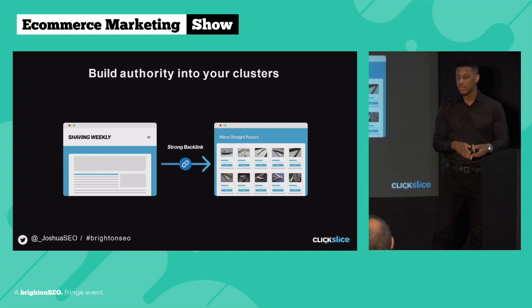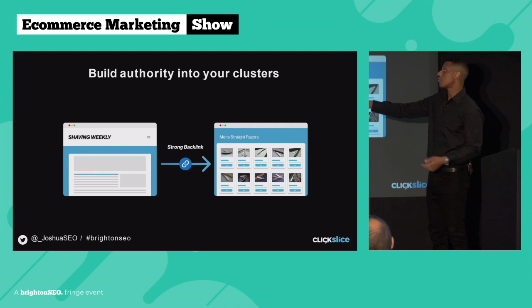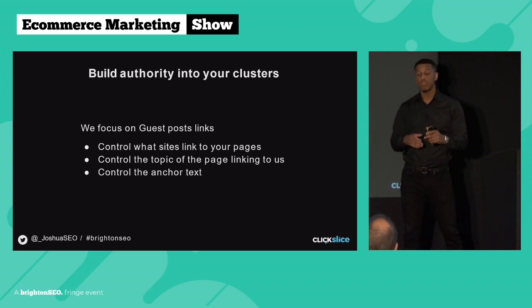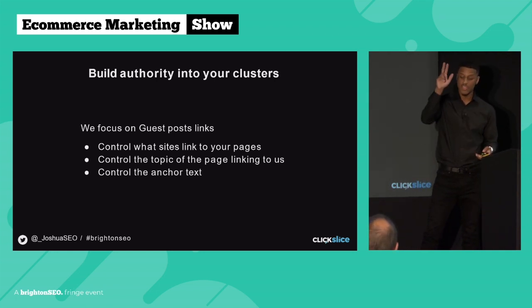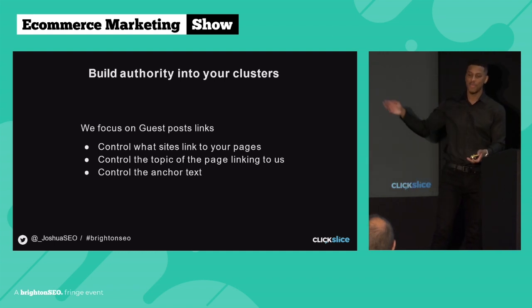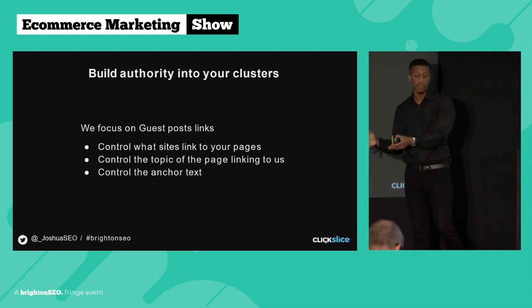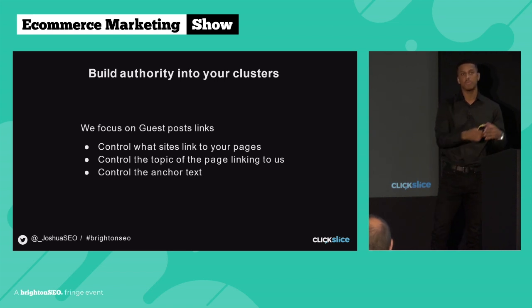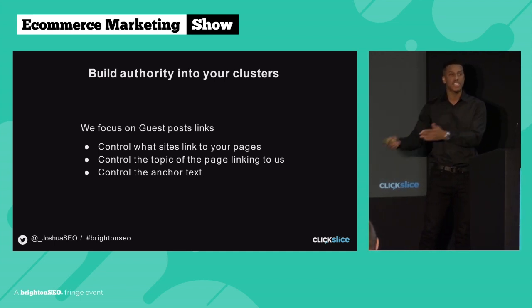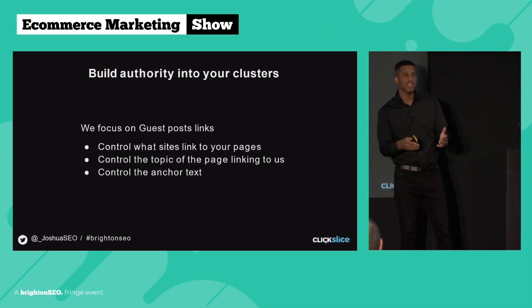You want to be analyzing the sites you're getting backlinks from using organic traffic and the keywords the site ranks for. For example, shavingweekly.com linking directly to our men's straight razor page would be a high-quality backlink. Typically when we build links for our clients, we primarily focus on guest post links for three main reasons. Number one: we can control what site links to our client site. In SEO, the more things you can control the better — with a random PR campaign you're not sure what pages link or what keywords are used. Guest post links are by far one of the best things you can use for e-com sites.